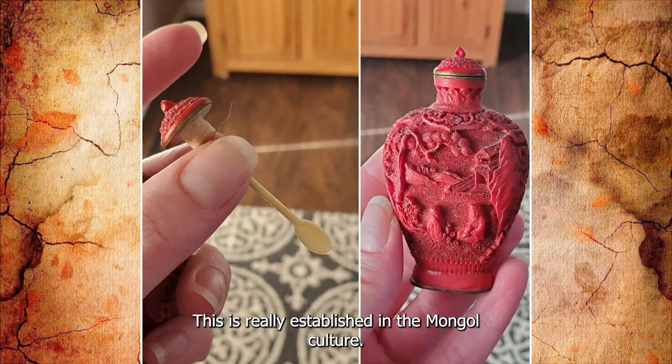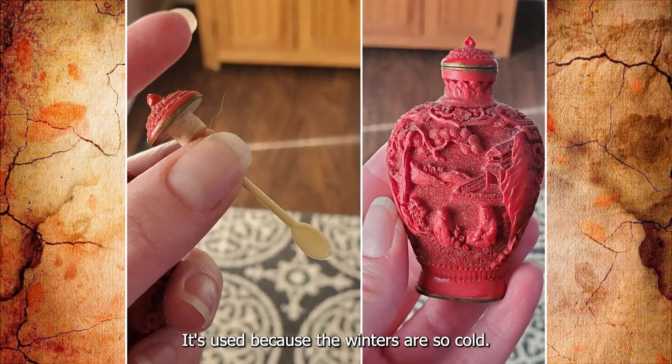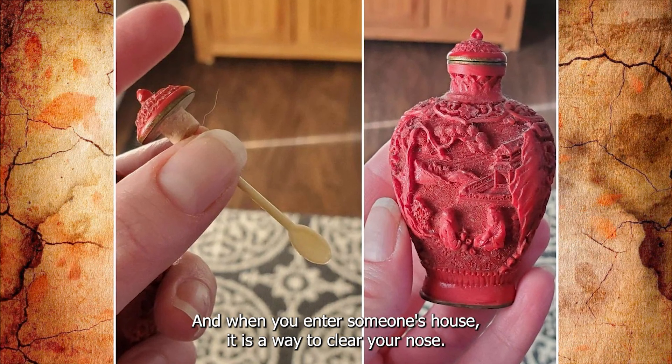It's a snuff container. This is really established in the Mongol culture. It's used because the winters are so cold, and when you enter someone's house it is a way to clear your nose.